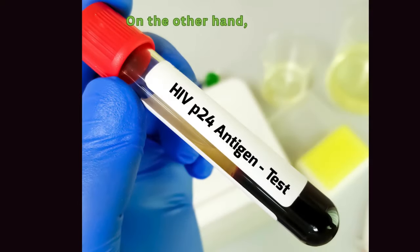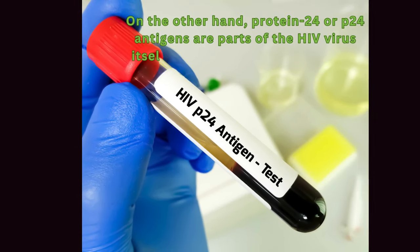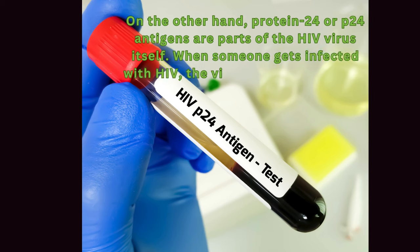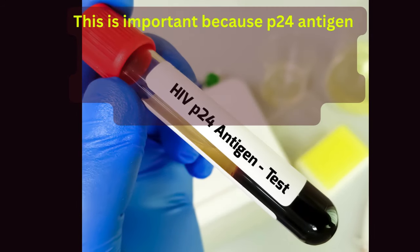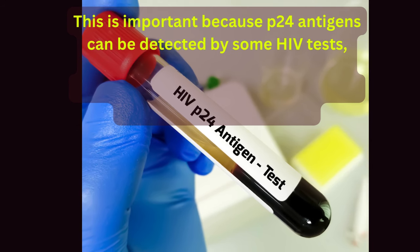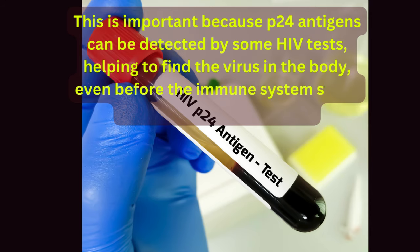On the other hand, protein 24 or p24 antigens are parts of the HIV virus itself. When someone gets infected with HIV, the virus starts making a lot of p24 antigens. This is important because p24 antigens can be detected by some HIV tests, helping to find the virus in the body, even before the immune system starts making a lot of antibodies.